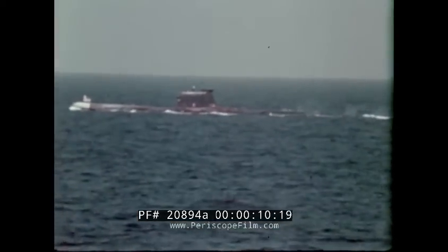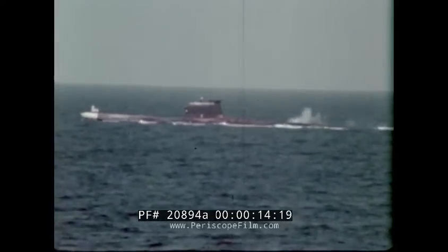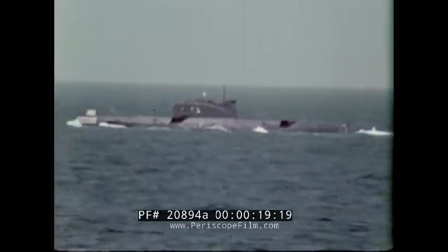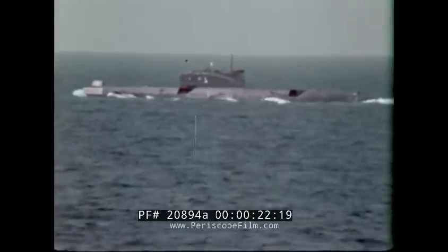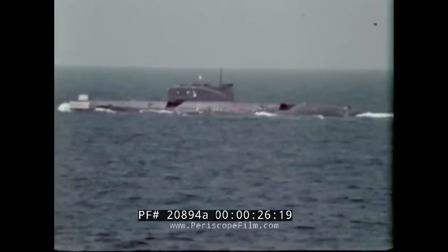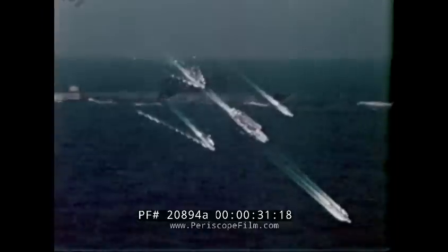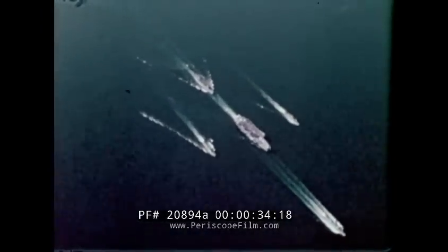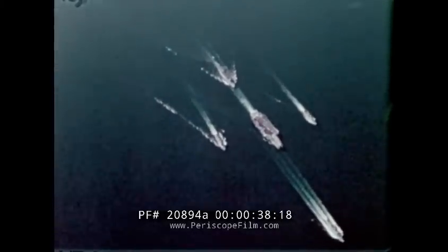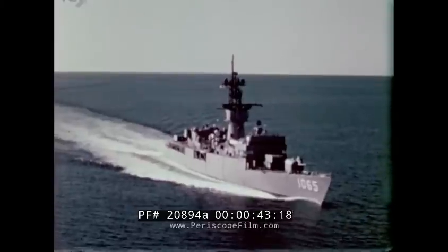The Soviet submarine force has the capability to attack ships of the United States from as much as 10 miles away with straight running or homing torpedoes, and at greater ranges by missiles launched while submerged or on the surface. They also have the ability to launch long-range missiles against any shore-based target in the world. Our national survival depends to some extent on the ability of the United States Navy to keep the sea lanes open and to protect our warships and merchant shipping should a conflict with the Soviets ever occur.